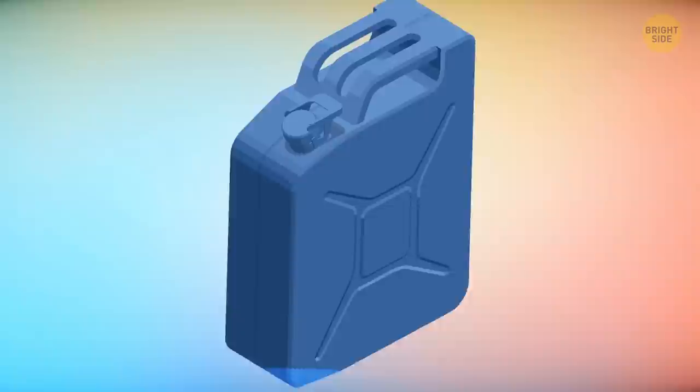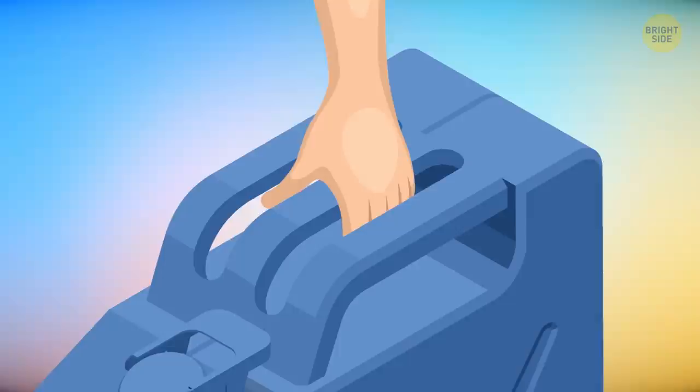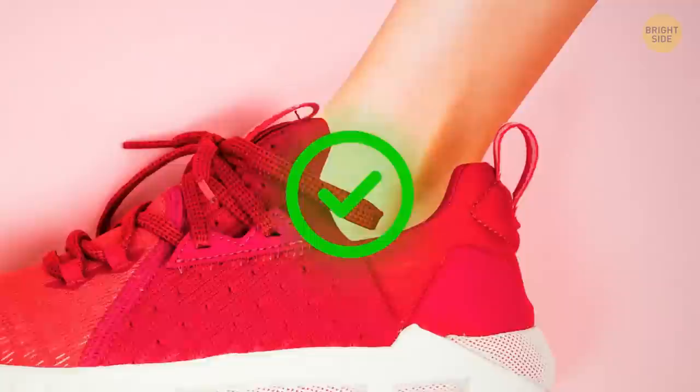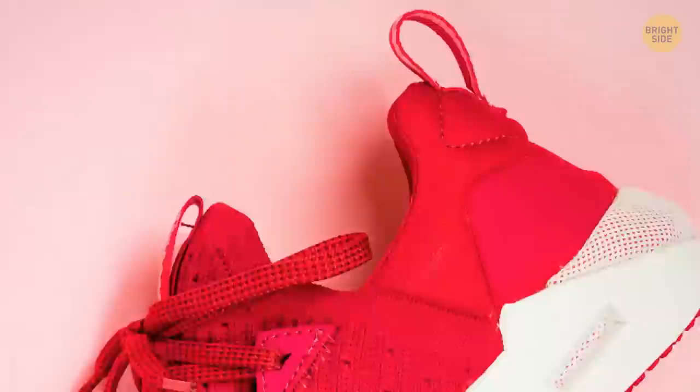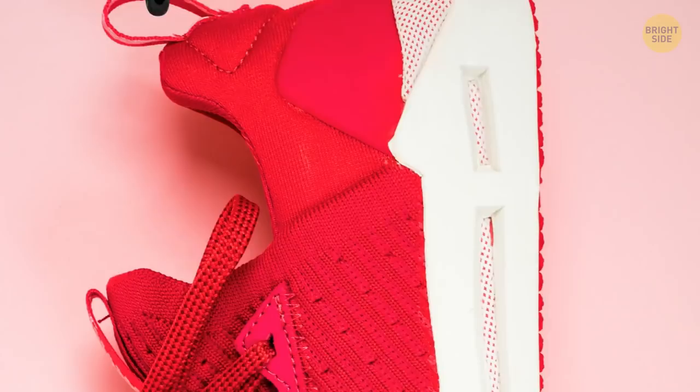A jerry can's triple-barred handle is designed so that when two people carry it on either side, the fuel inside is evenly distributed — when carrying solo, use the middle handle. The loops sticking out on the back of your boots help you pull them on, hang them to dry after washing, or run laces through them to tie around your ankles. Metallic zippers have hidden groove locks inside; don't leave the handle in an upward position — it locks automatically when you pull it downward.